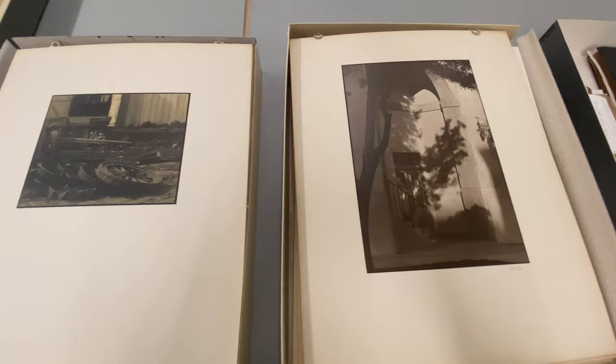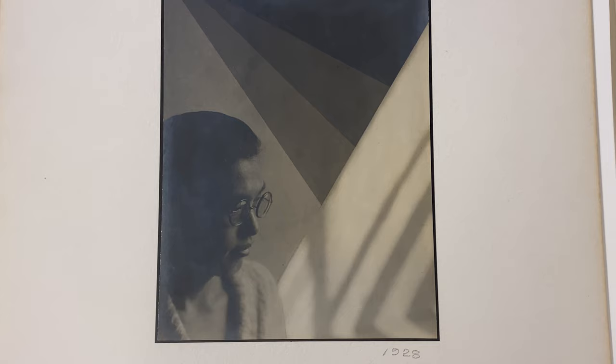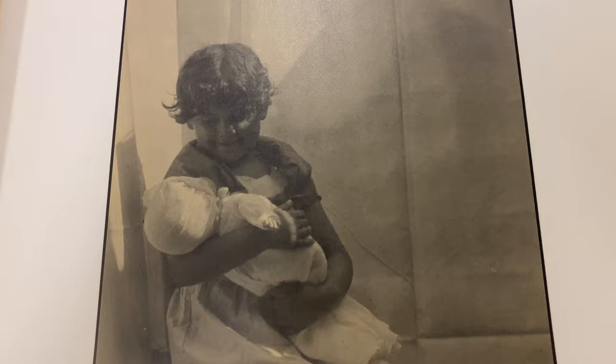In remarkable condition, it is these photographs from the 1920s and 30s that J.T. Sata, at the start of World War II, entrusted to a European-American family for safekeeping for the duration of the war.